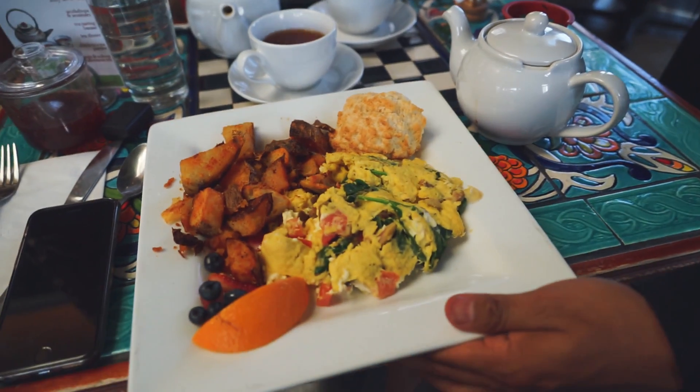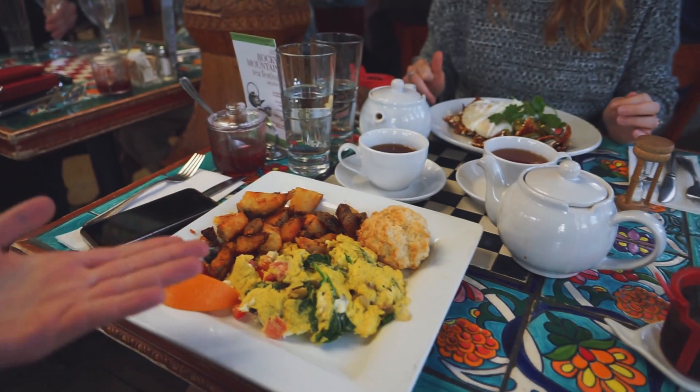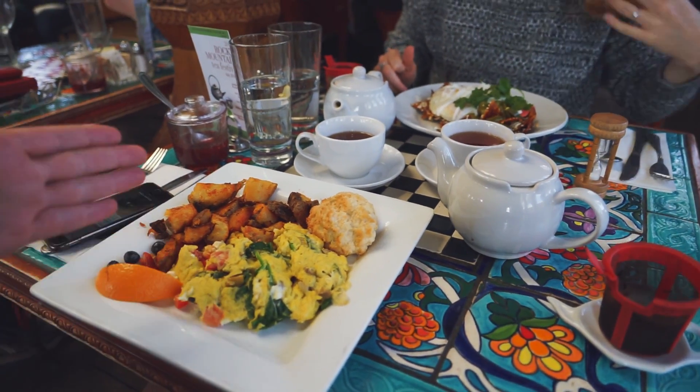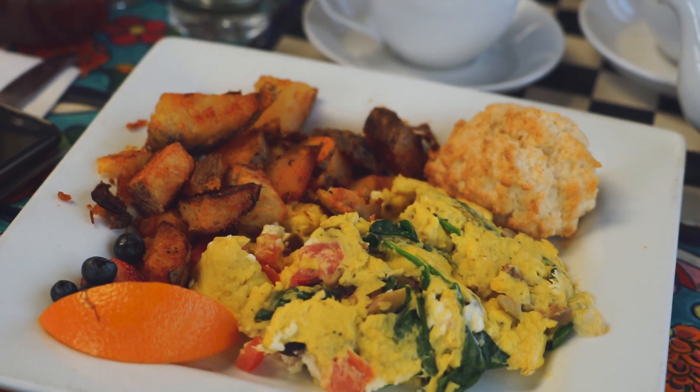The food has arrived and it looks magnificent. I got the Greek scramble — scrambled eggs, tomatoes, some feta, and I think there's olives in there. Looks really good, smells amazing.